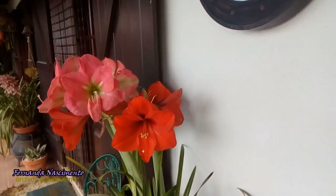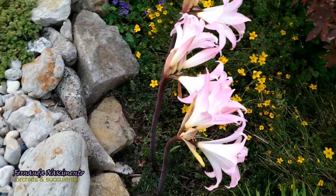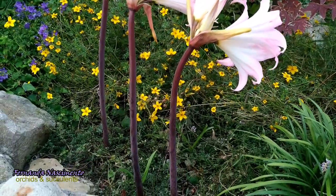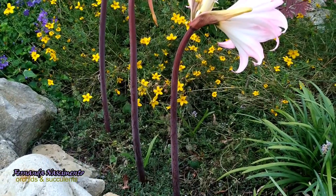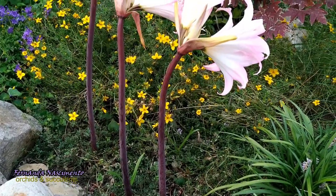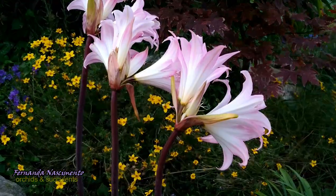That makes all the difference in cultivation. To finish this video, let's go back to my Amaryllis belladonna. I want to tell you that this is an awarded species — she has been granted the Royal Horticultural Society's Award of Garden Merit.